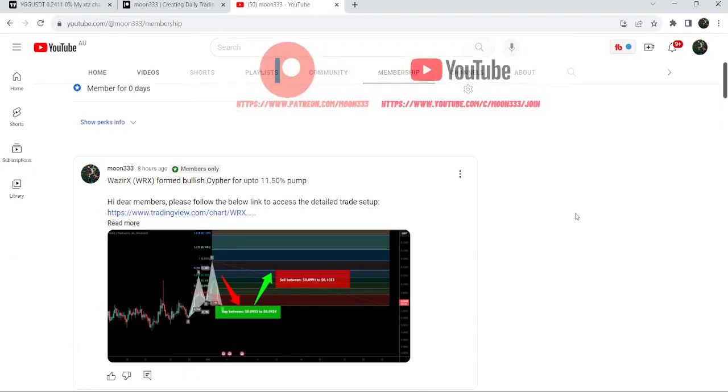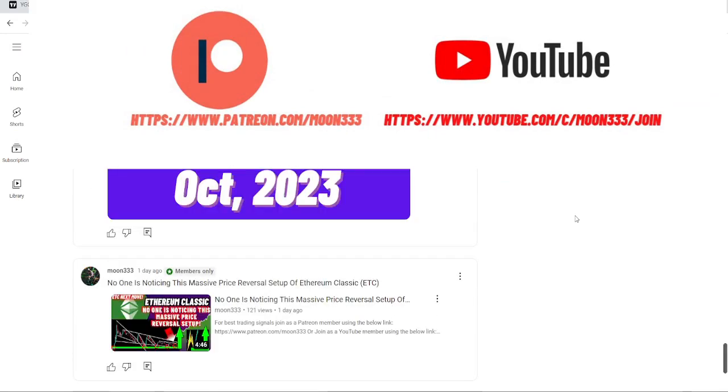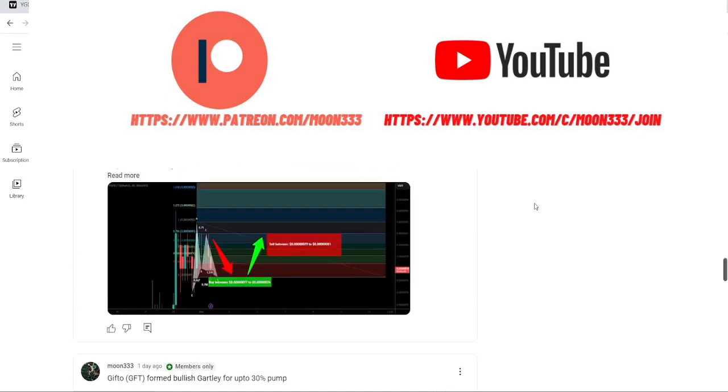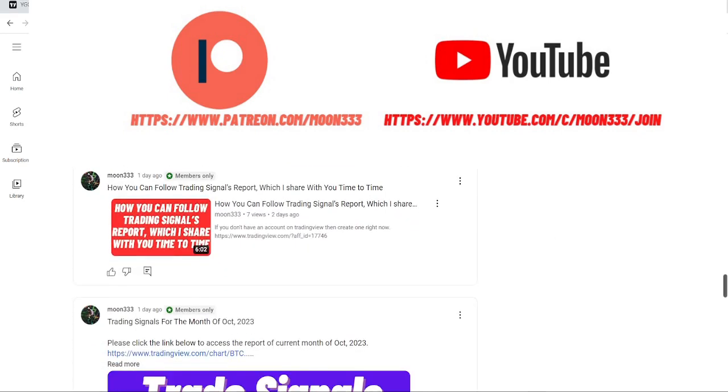Before starting this analysis, if you are not subscribed to my channel then do subscribe. For more trading signals you can also join me and support me as a YouTube member or as a Patreon member, because here I'm sharing different trading signals for you. You can find a link to join in the video description. Let's start the analysis.